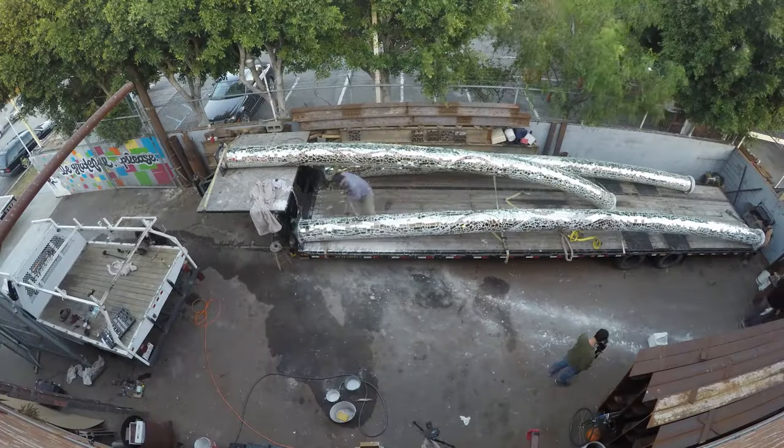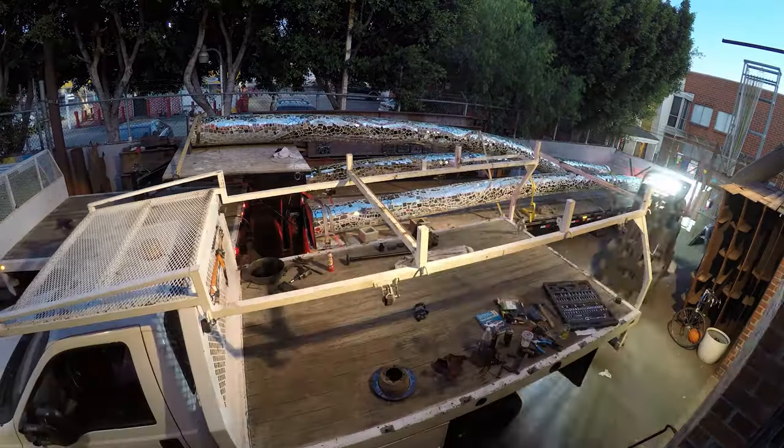My name is Rob Buchholz. This is my studio, Robert James Studio. I'm really excited about this project going out to Basel — it's been a dream of mine for quite some time.